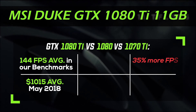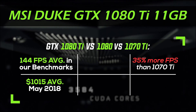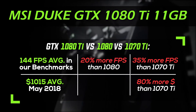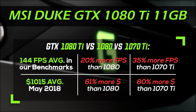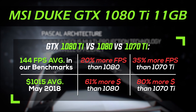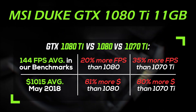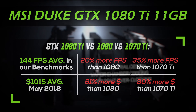The Nvidia GTX 1080 Ti shows a 35% FPS improvement over the GTX 1070 Ti and costs 80% more. Compared to the GTX 1080, it shows a 20% FPS improvement and costs 61% more. So you can see that with this model, performance doesn't go together with price — for each percent of improvement you will have to pay much more than with the GTX 1070 Ti and GTX 1080. But if you need that extra boost and you don't care about the price, the GTX 1080 Ti is currently the best GPU for gaming.